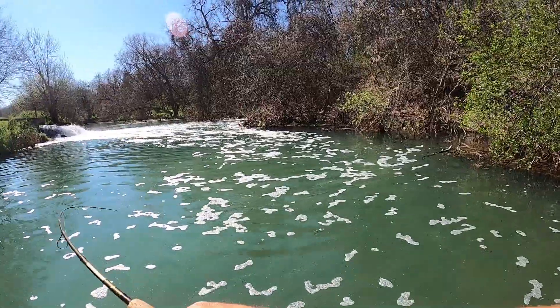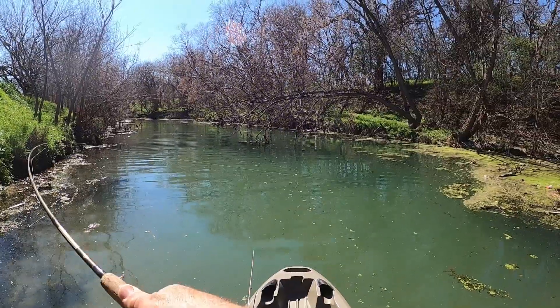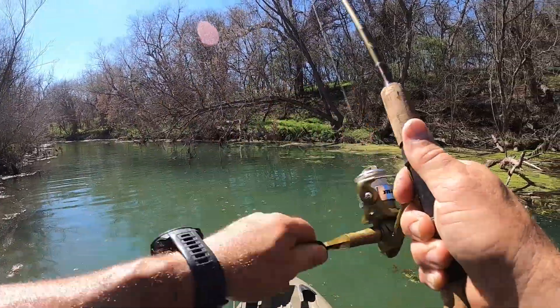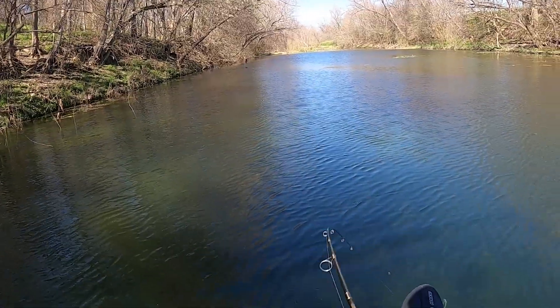Oh, got one! Got something right there. Dang, that was cool. Got one right off that grass. That is awesome - that is just a pretty, pretty bluegill right there.